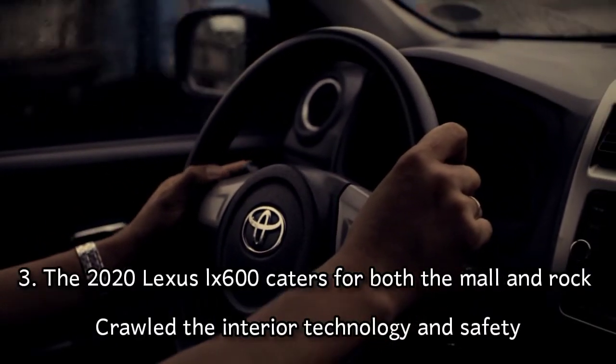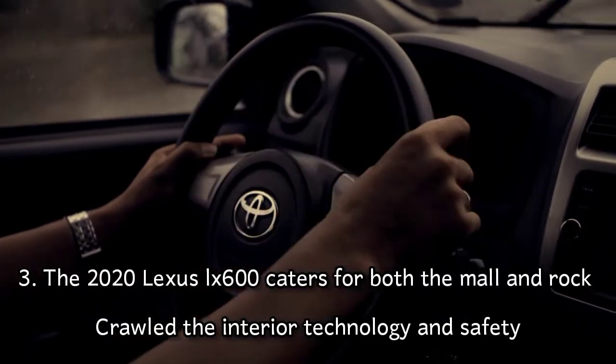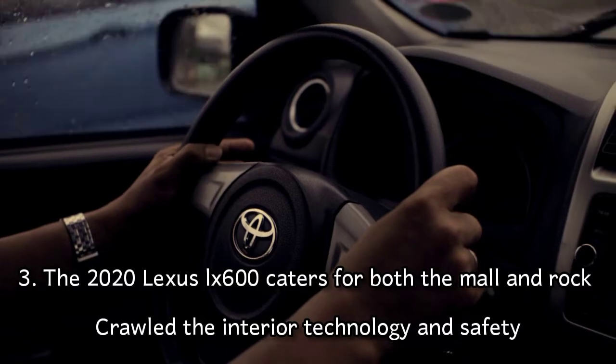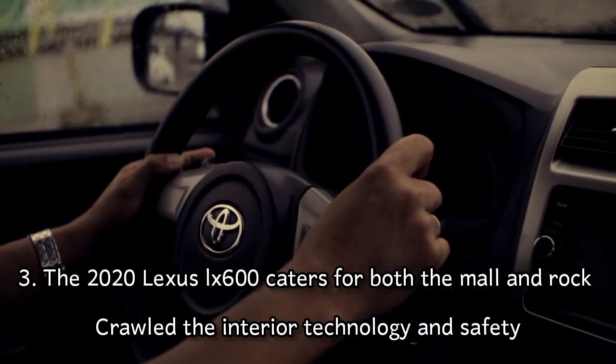Number three: the LX 600 appears to cater for both on-road and off-road capabilities. The interior tech and the safety features definitely lean towards the on-road side.